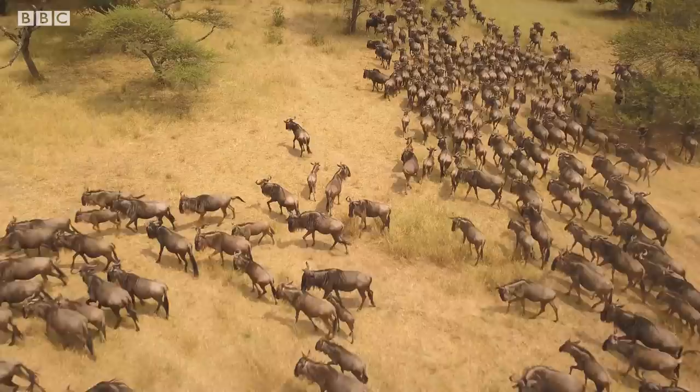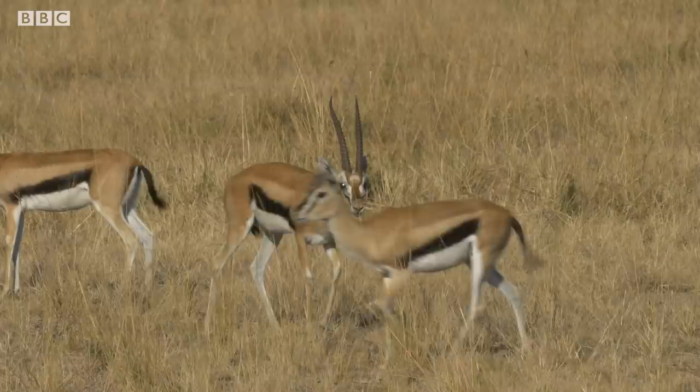Tens of thousands of animals follow the rains as the seasons swing north and south over the year, and this rain brings fresh grass which is food for the herbivores. One such common herbivore is the Thompson's gazelle, or Tommy.